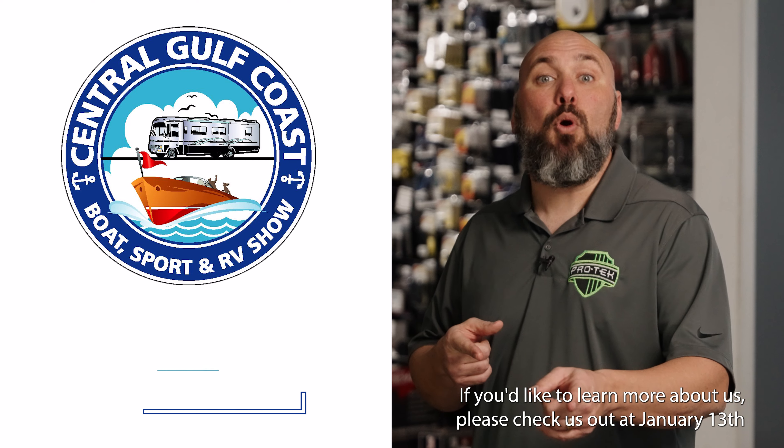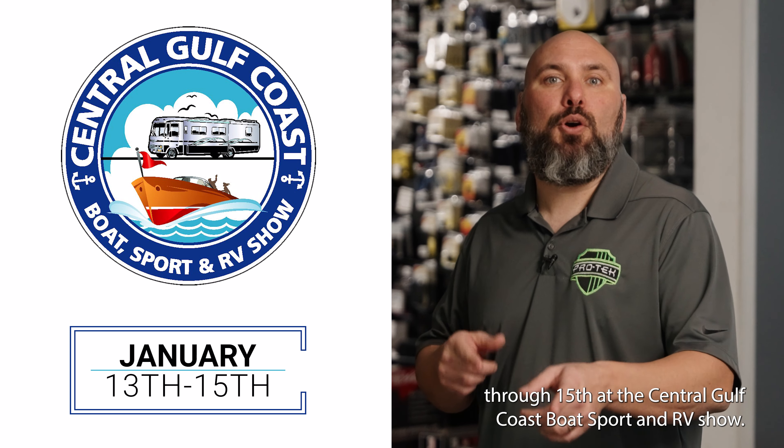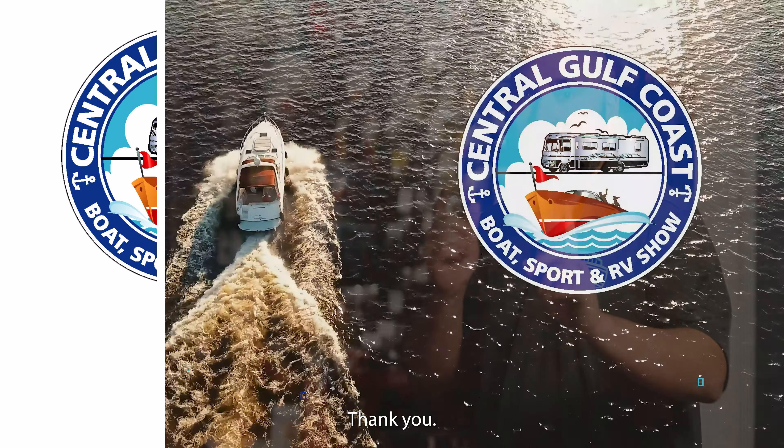If you'd like to learn more about us, please check us out January 13th through 15th at the Central Gulf Coast Boat, Sport and RV Show. Thank you.